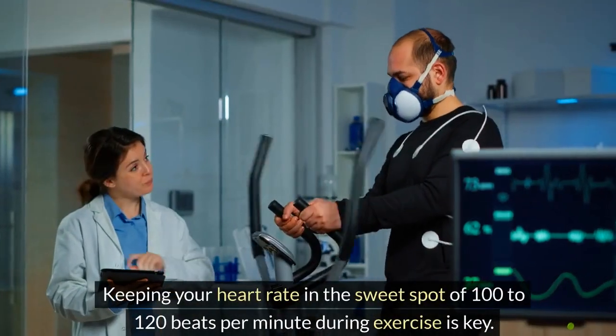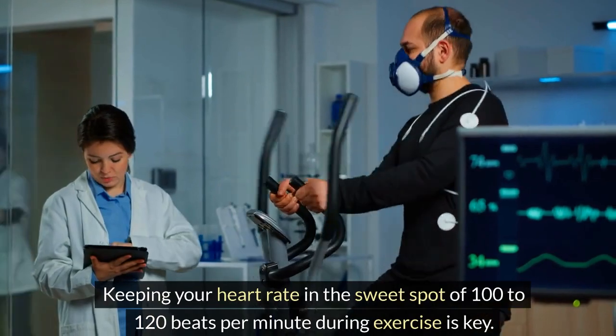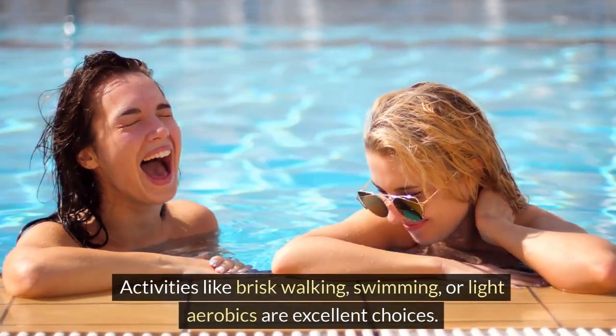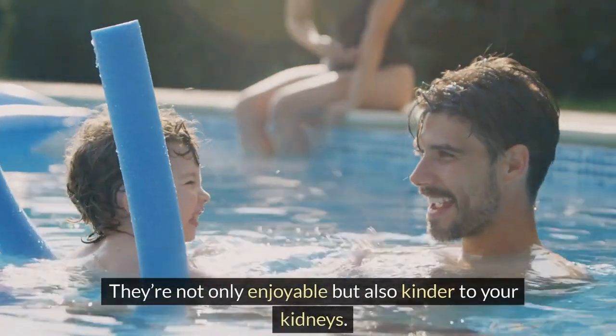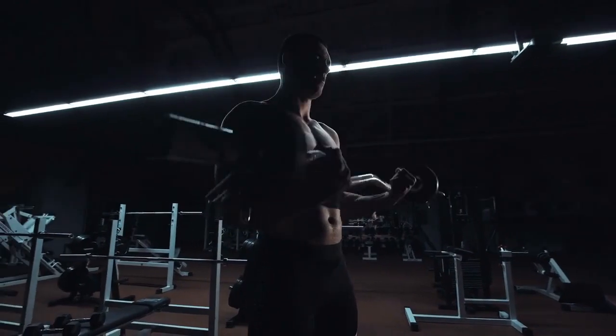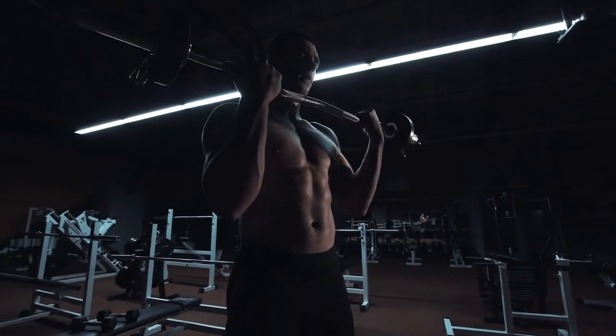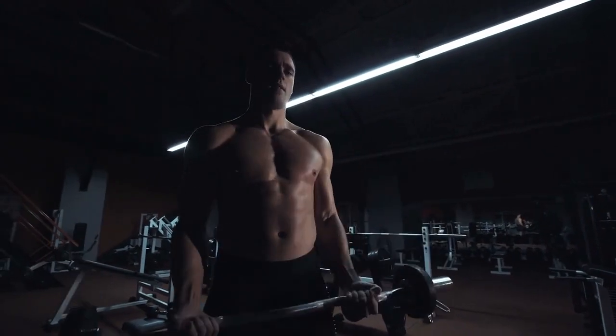Keeping your heart rate in the sweet spot of 100 to 120 beats per minute during exercise is key. Activities like brisk walking, swimming, or light aerobics are excellent choices. They're not only enjoyable but also kinder to your kidneys. Here's the science behind it: vigorous exercises can temporarily elevate creatinine levels in your blood, indicating increased strain on your kidneys.